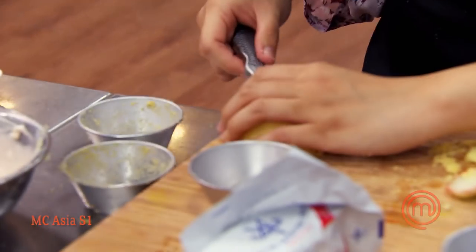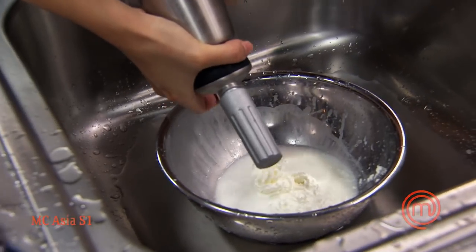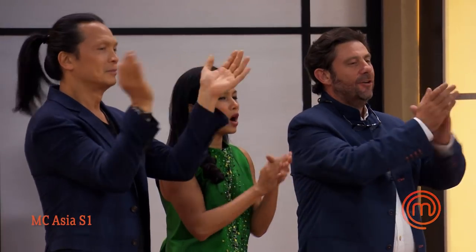Thankfully I still have one tart shell in the oven, so I tell myself I can still pull this off. I don't like the color of my jam but the flavor is what I wanted. The countdown reaches zero — time is called: 'Blanche, can we try your food?'